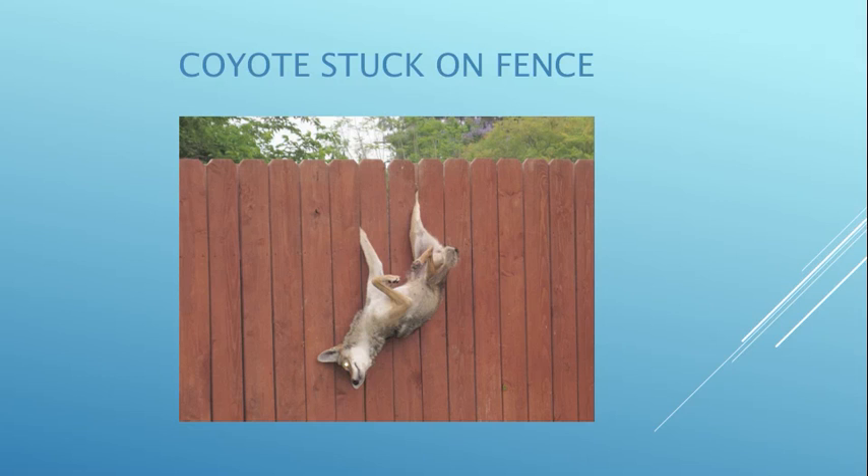This lady coyote was trying to jump a fence and got stuck in it. This happens a lot with raccoons, opossums, and coyotes. What we generally do is get a catch pole, put it on her head and foreleg, raise them up, and then try to pull the slats apart to get their limbs out.